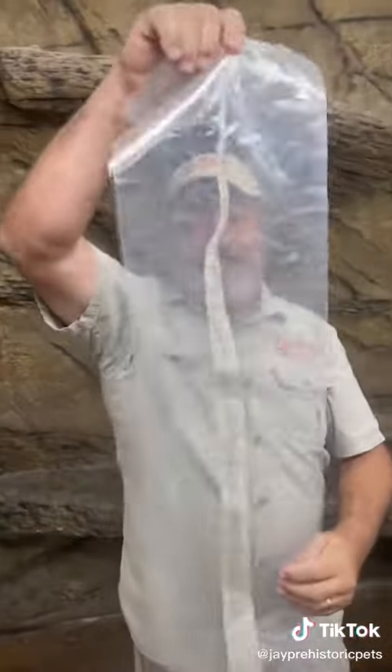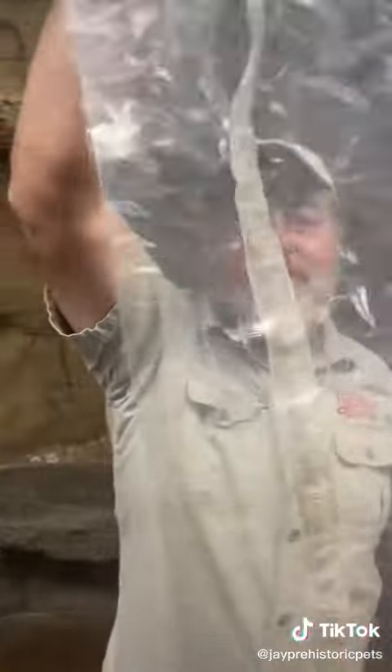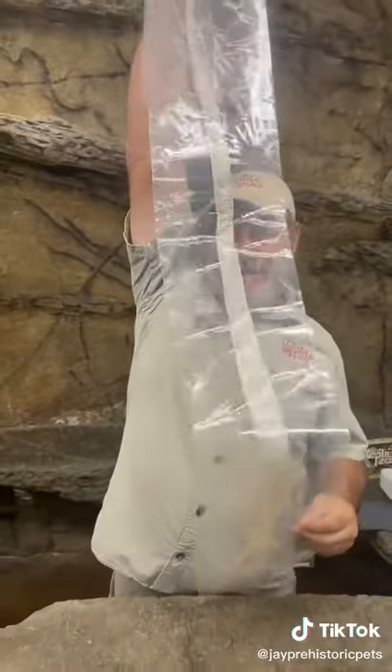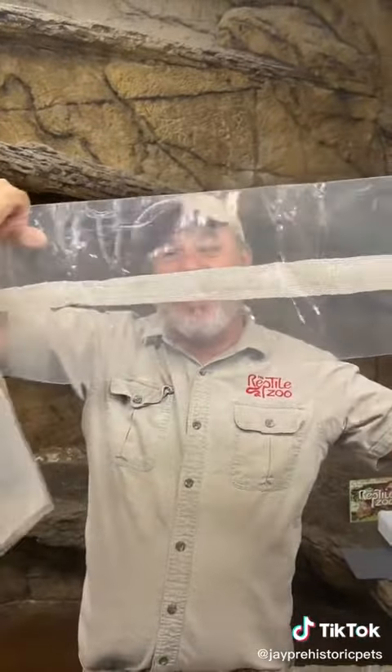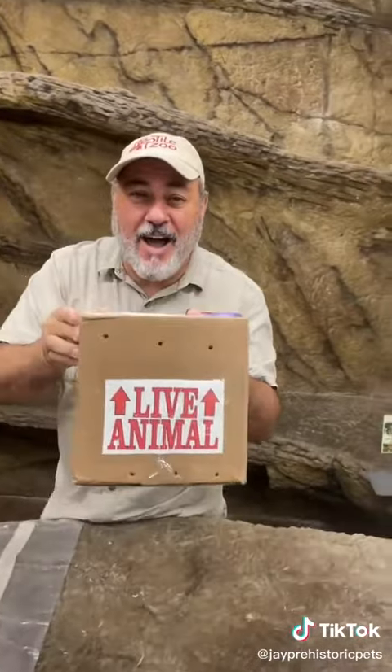So this looks like a normal snake, right? Looks real normal. But then look at this. Here's the crazy part about this — this snake was found in the wild as a baby. It lived here for 12 years. There's a weirder part. What's in this box came from the same area.